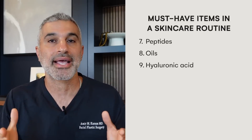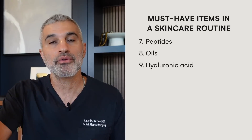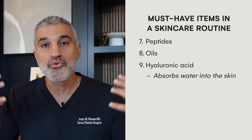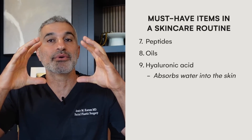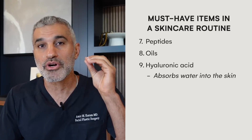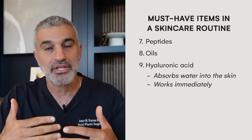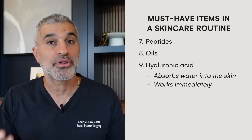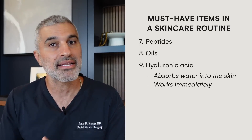Next up is hyaluronic acid — like a moisturizer on steroids. It's a molecule that absorbs water, holding up to 1,000 parts water per molecule, functioning like a sponge that brings water into the skin and causes it to expand. That expansion gives the skin that supple, beautiful look you see in young skin. Unlike many of the ingredients mentioned above that work slowly over time, hyaluronic acid works immediately — you put it on and within an hour or two you see your skin plump up.